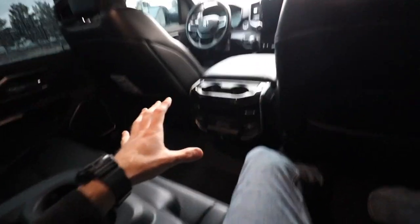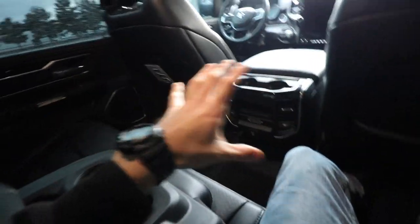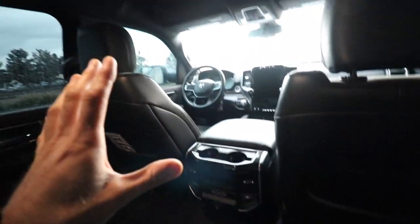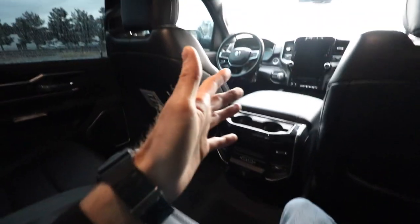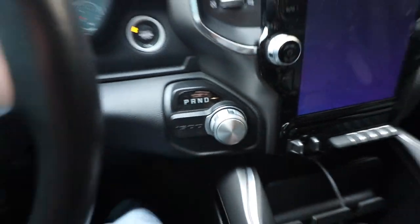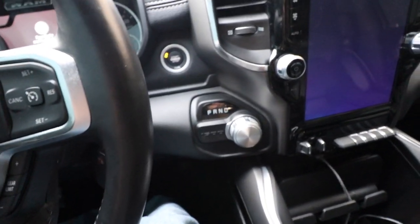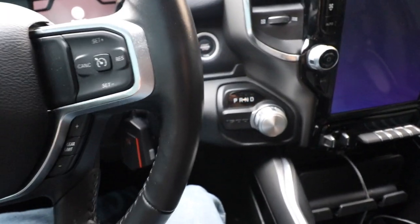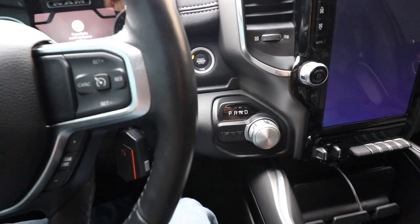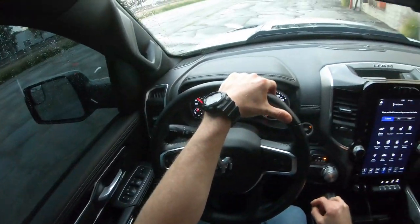This is where RAM truly shines — the interior. The stitching on the leather, the real nice materials everywhere you look — RAM has stepped up the interior game to a whole different level that no other truck in its class is getting anywhere near. The interior is incomparable, second to none. Back in the cockpit, one thing you'll notice is the rotary gear selector. It's a strange concept at first, but once you get used to it, it's effortless to switch gears.